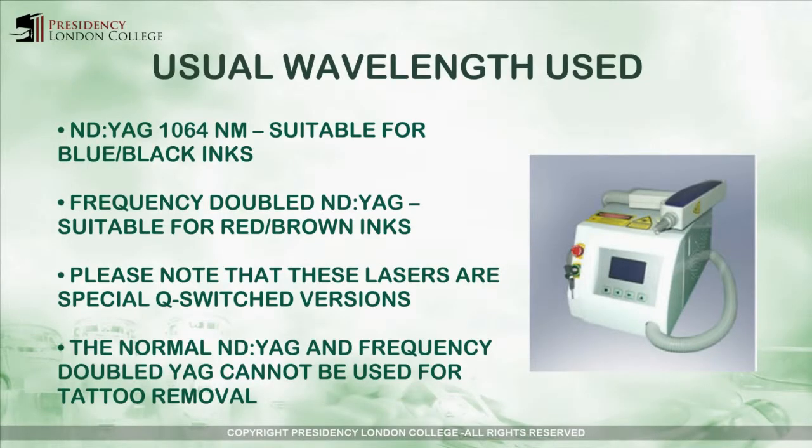The most common wavelength used for tattoo removal is the NDAG 1064 nanometer wavelength that we have previously discussed.